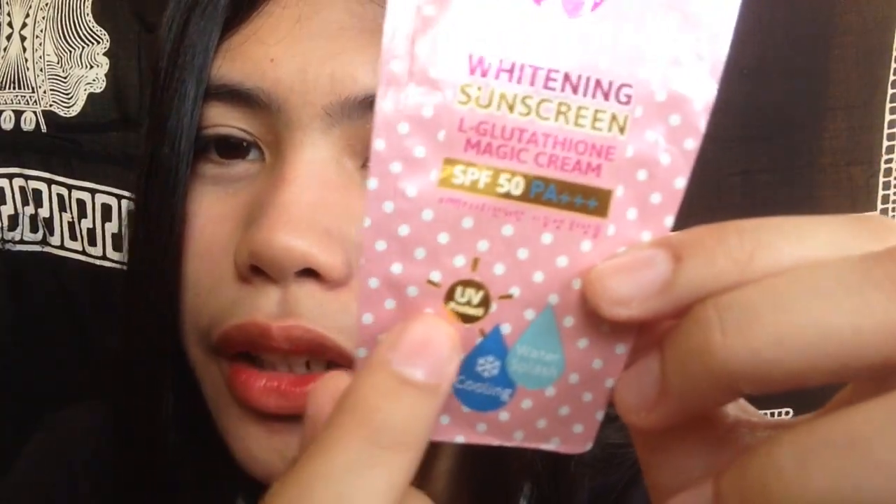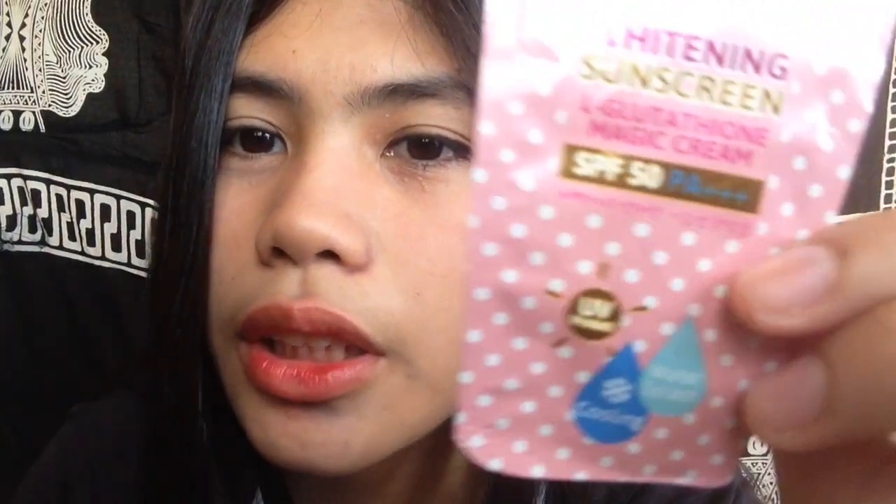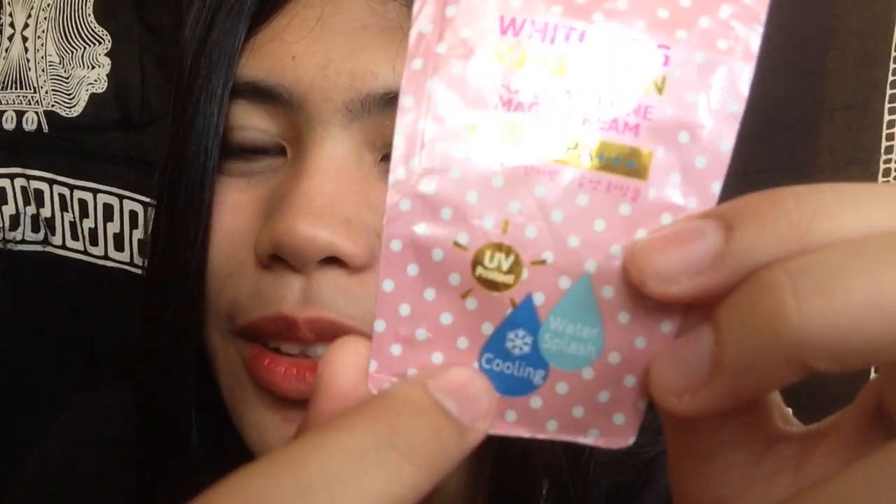Meron siyang tatlong drawings dito: nakalagay yung UV protect — of course — tapos yung pangalawa is cooling. Kapag nilagay mo siya meron siyang cooling sensation, yung parang menthol, menthol effect.